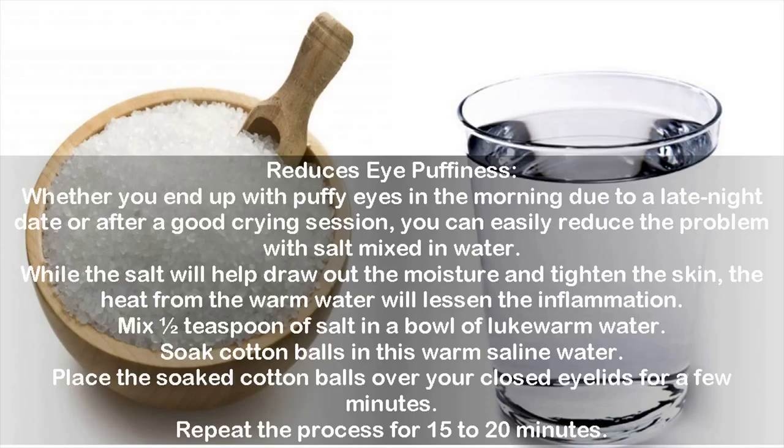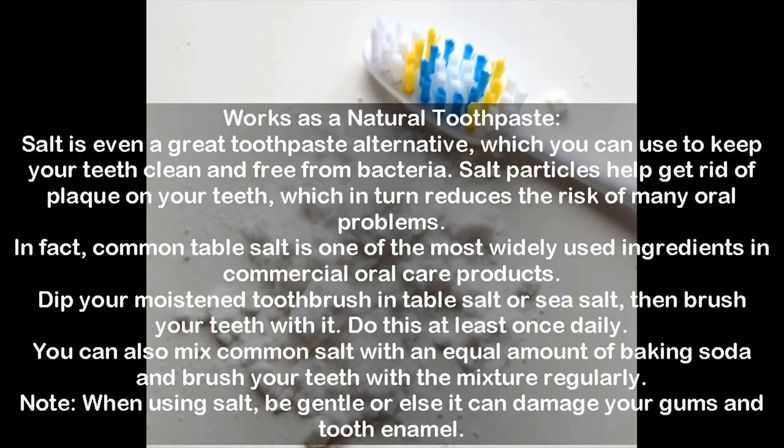Use #4: Works as a natural toothpaste. Salt is a great toothpaste alternative to keep your teeth clean and free from bacteria. Salt particles help get rid of plaque, which reduces the risk of many oral problems. In fact, common table salt is one of the most widely used ingredients in commercial oral care products. Dip your moistened toothbrush in table salt or sea salt and brush your teeth at least once daily. You can also mix salt with an equal amount of baking soda. Note: be gentle, as salt can damage gums and tooth enamel.